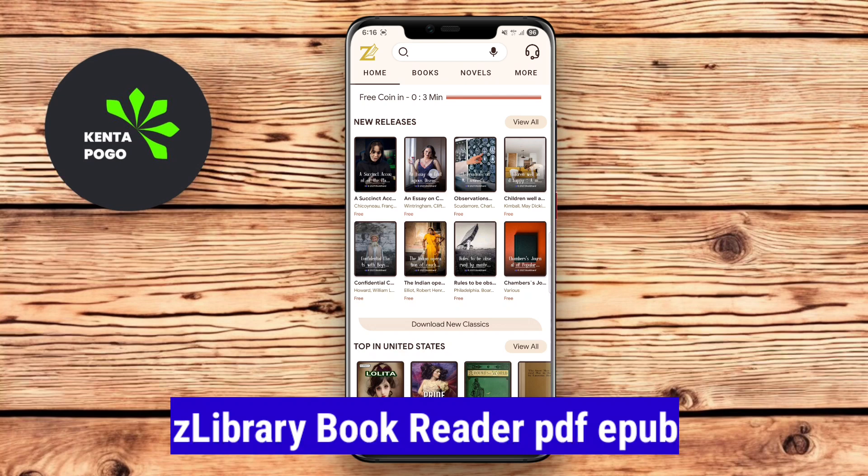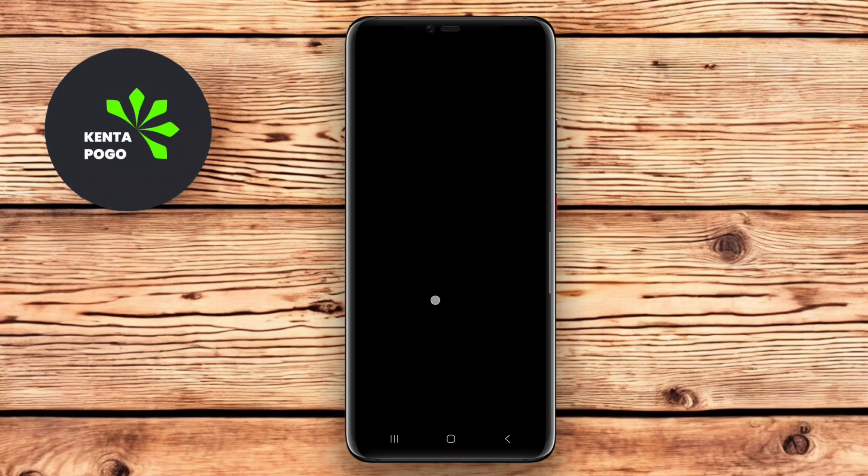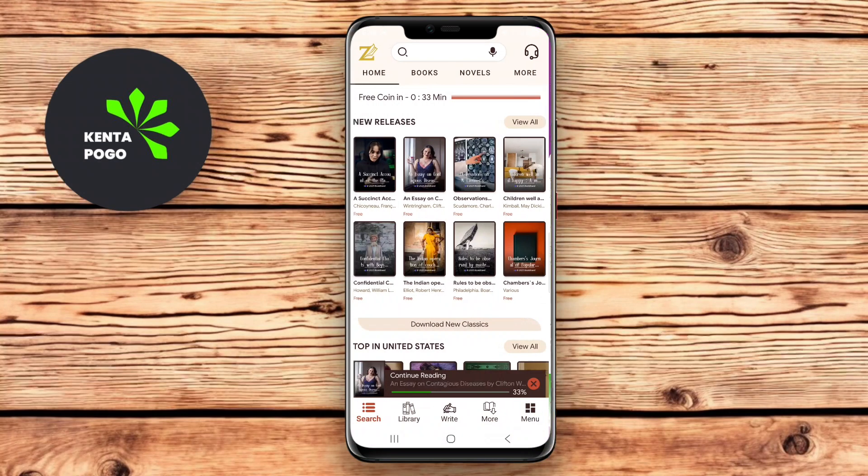See Library BookReader is a popular app that allows users to access a vast library of digital books in various formats, including PDF and EPUB. The app boasts a user-friendly interface that makes it easy to browse, download, and read books on the go.